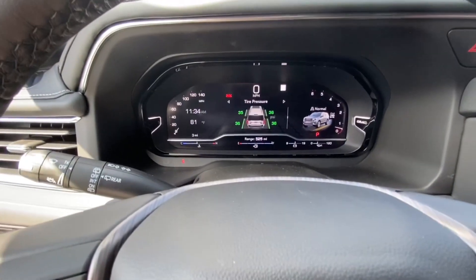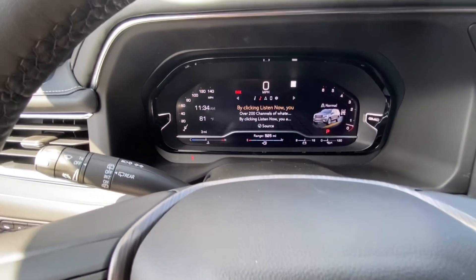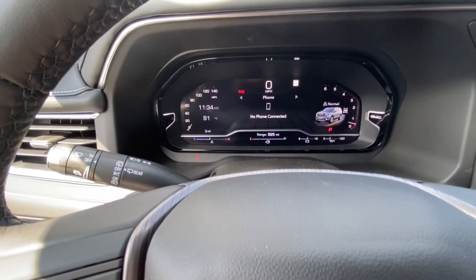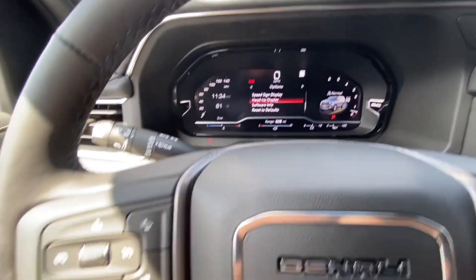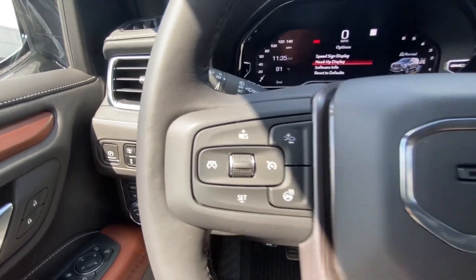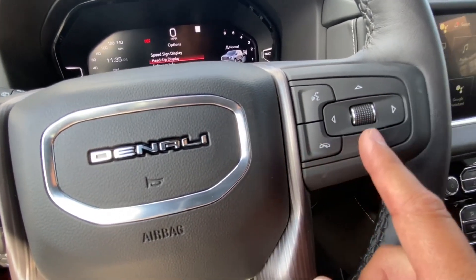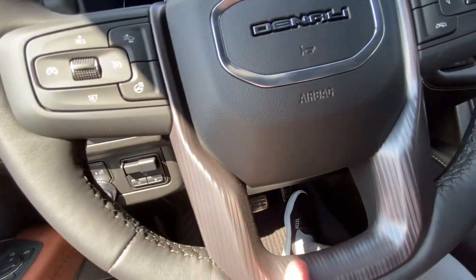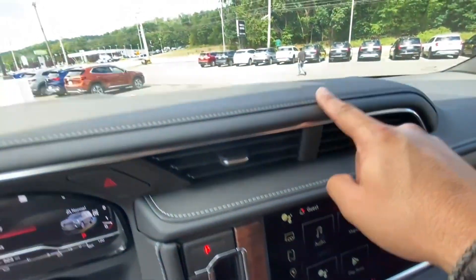With these buttons right here, you can change the different screens on the center cluster to get you all the information — you can change the screen, the notification, the display, to get you all the settings. In the center, we have the button to hang up calls and the roller to change everything on the center cluster. Beautiful leather around the steering wheel. Once we go here to the center, we got wood embedded in the dashboard, nice white stitching with leather all around.